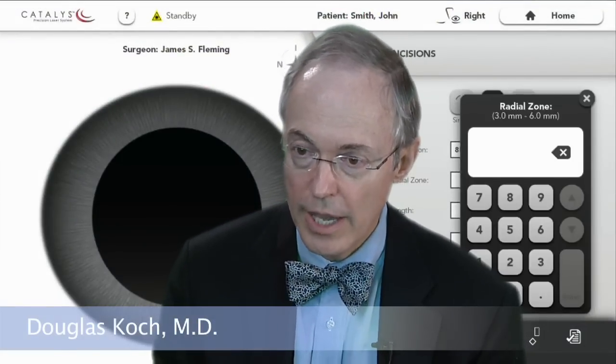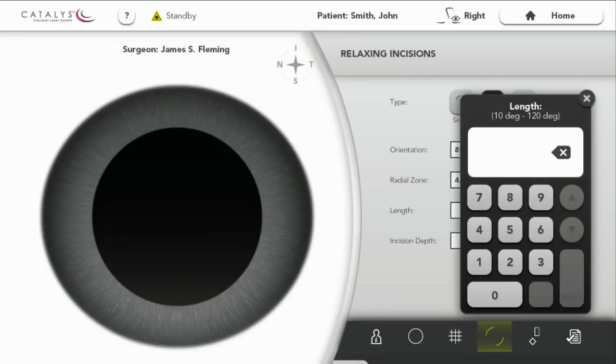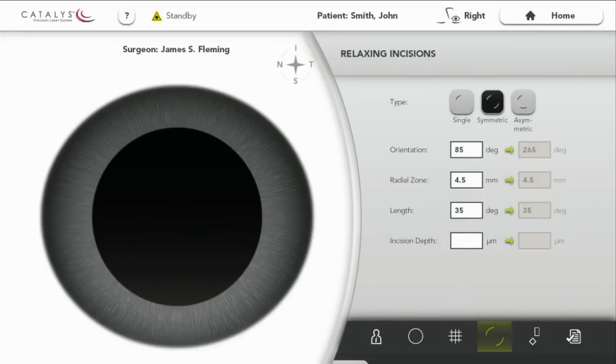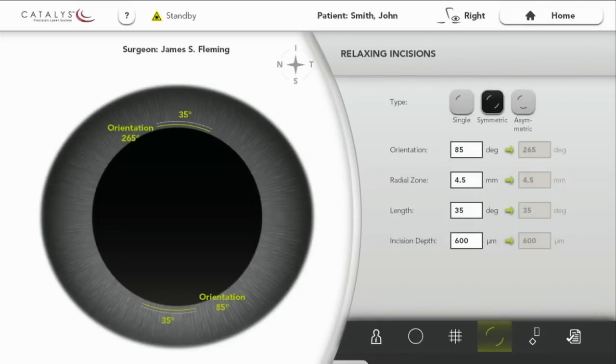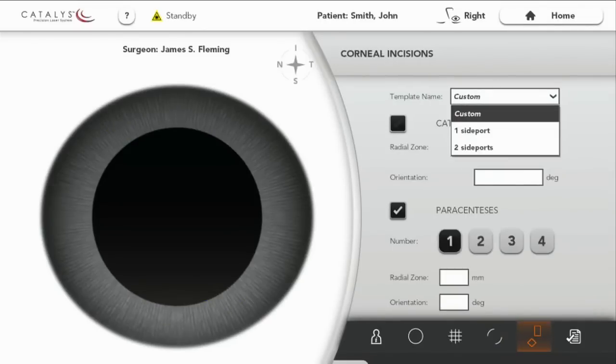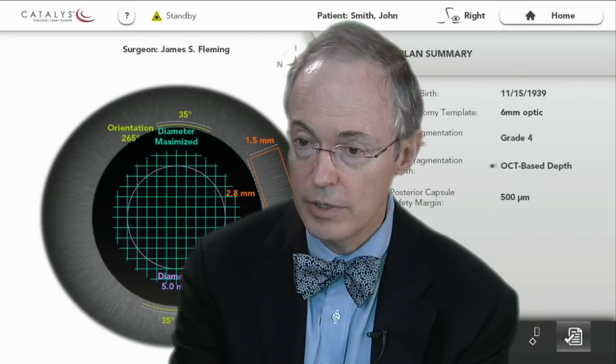As a surgeon, I will arrive at this Optometica laser after the patient has already been placed on the bed, placed under the laser, after the software has been brought up that has already been predetermined for this specific patient. At that point, I can verify the software. If I want to verify any of the treatment parameters, I'm ready to do that. And then it's simply a matter of placing the lens, docking the patient, and doing the treatment.